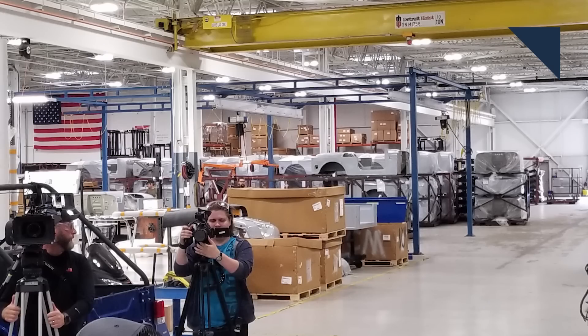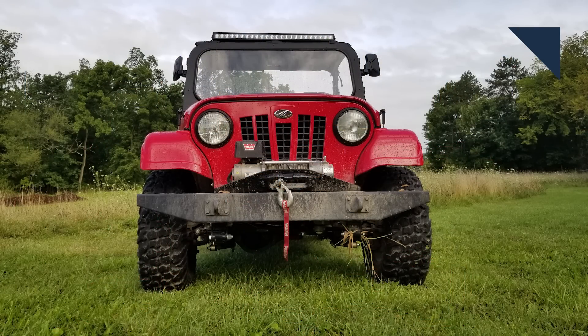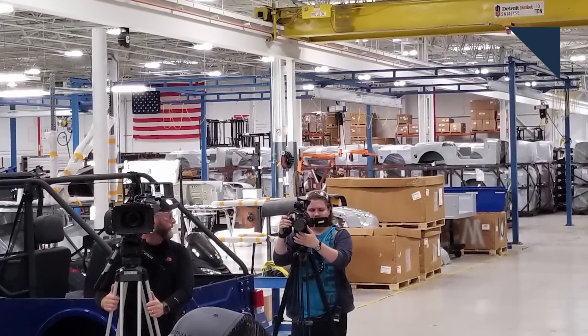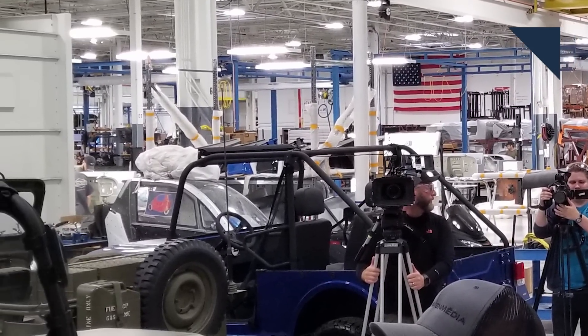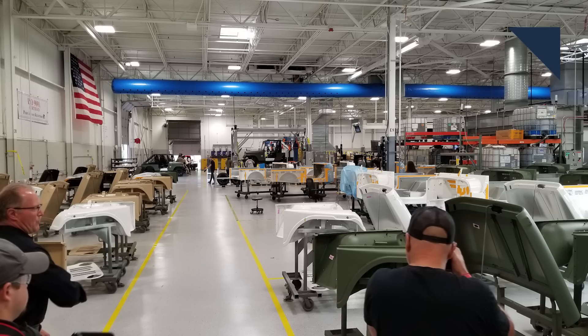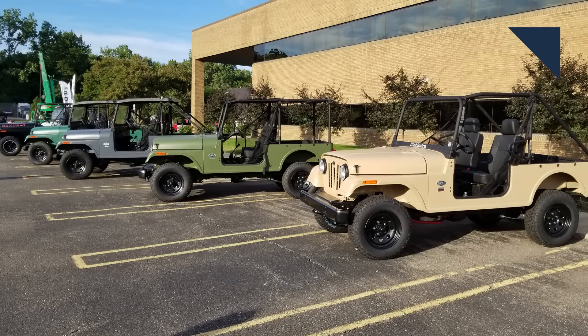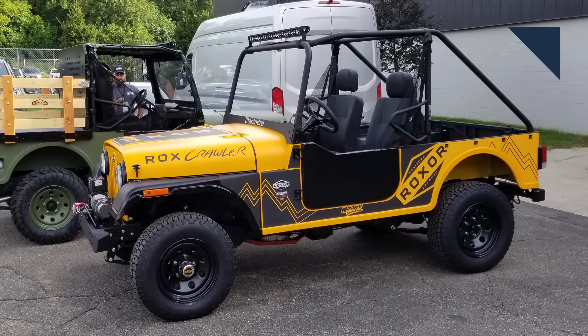We'll start with crates of body panels from India that get unpacked. Many of the Roxor's parts come from India, including frames and axles, but a good portion of its components are sourced in North America as well. The various body panels are fixed to a roll-around cart that allows them to easily be moved. The first stop is the paint booth, and to make this part of the process as efficient as possible, they're painted in batches of the same color. But with the entire PPG paint catalog to choose from, there's nearly an endless amount of combinations, and Mahindra can easily slide a custom color into the line.